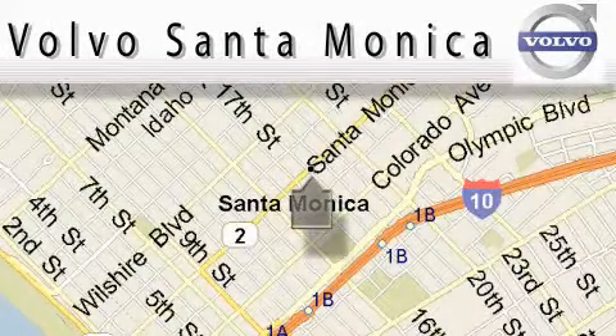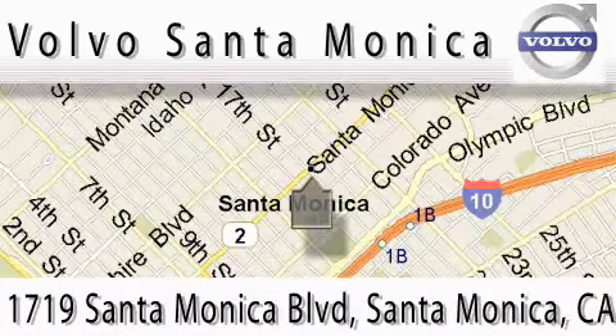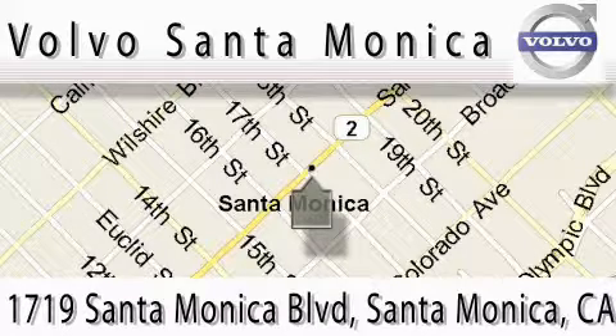For all things Volvo, it has to be Volvo of Santa Monica for the best experience, selection, and service. For more information, please call us at 310-264-4943 or stop on by. We're conveniently located at the heart of Santa Monica at the corner of Santa Monica and 18th Street.